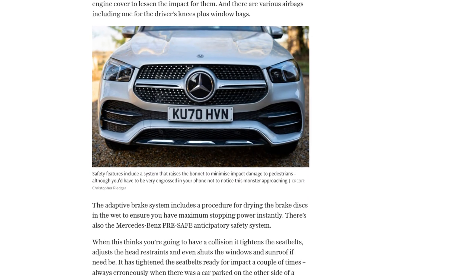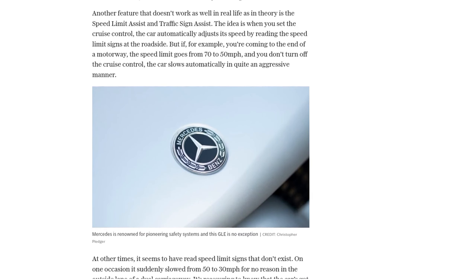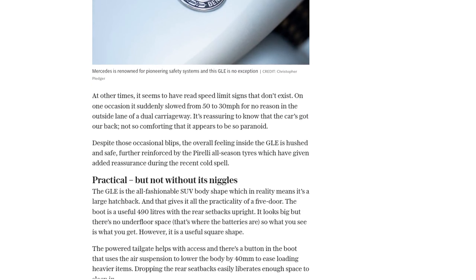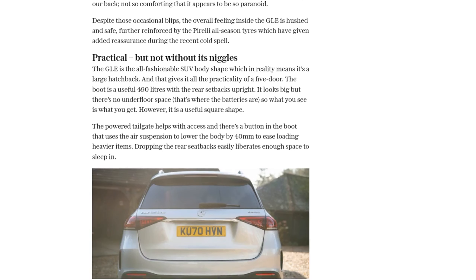However, there are some niggles with the GLE. The infotainment system can be overly complicated and cumbersome, and the voice recognition system is not always reliable. Additionally, the real-life battery range falls short of the claimed 66 miles, averaging around 38 to 40 miles.